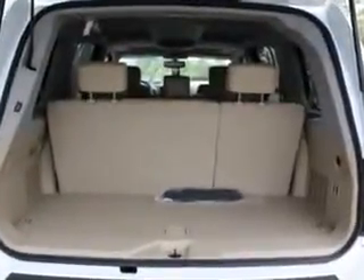Home link system, power adjustable pedals, air conditioning, and much more. Enjoy the drive, feel safe, and have peace of mind in this 2012 Nissan Armada.